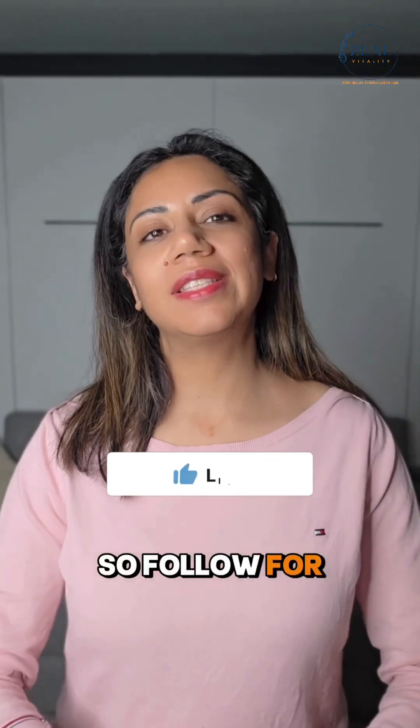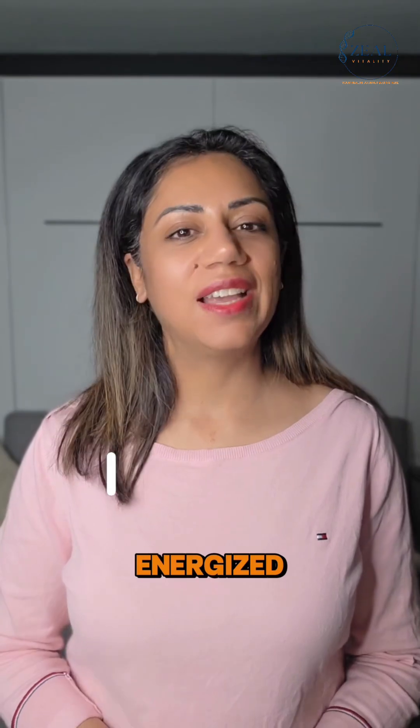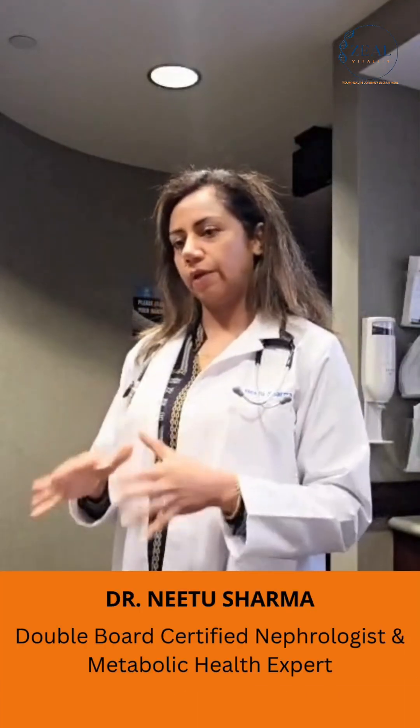Follow for science-backed ways to age better and feel energized. I'm Dr. Neeta Sharma, board-certified nephrologist and metabolic health expert. Follow me here for more insights.